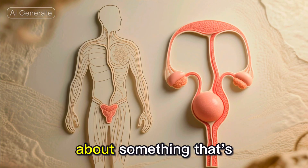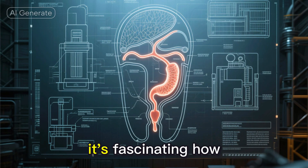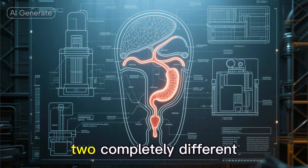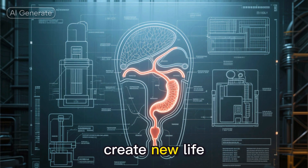Hey there. Today let's talk about something that's fundamental to human life, our reproductive systems. It's fascinating how nature designed two completely different but perfectly complementary systems to create new life.